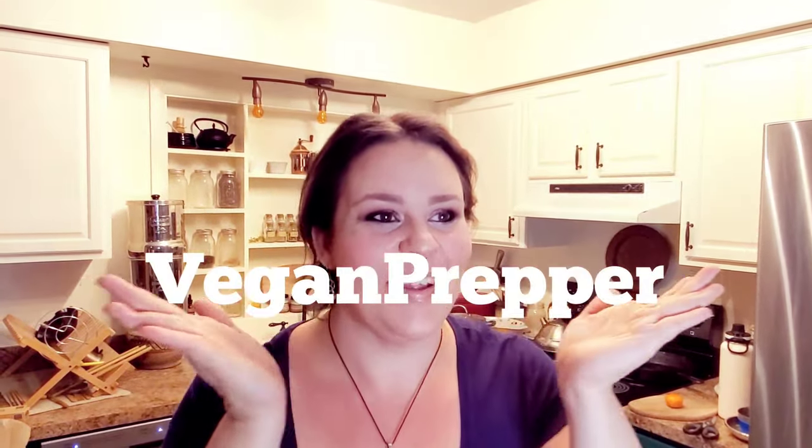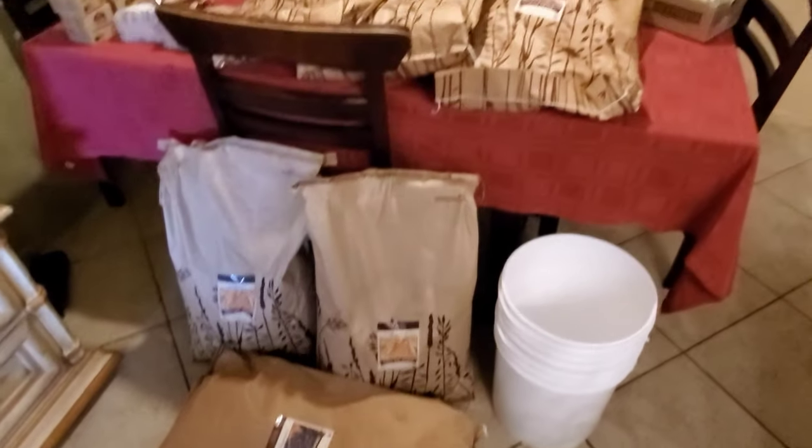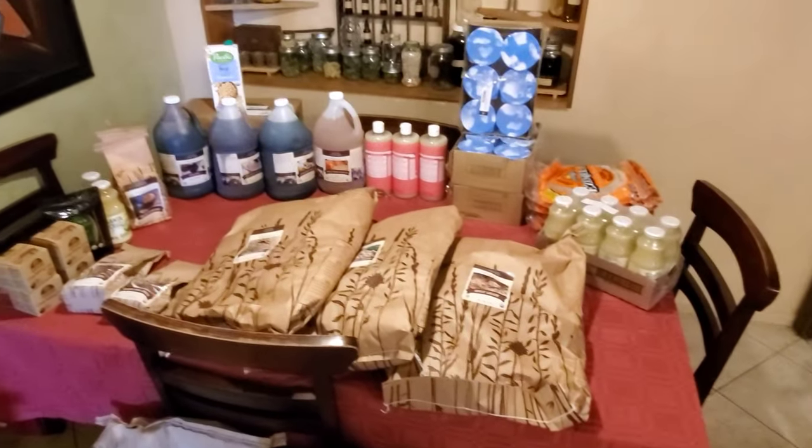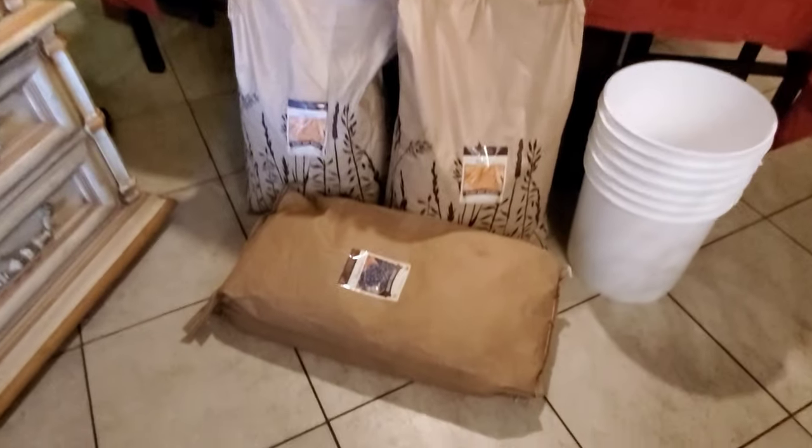Hey everyone, Cathy the Vegan Prepper here bringing you my September Azure Standard Haul. Let's go ahead and get right into it. Here is a general overview of the whole thing and I'm gonna go ahead and just get started with some of these big bags right here on the floor.